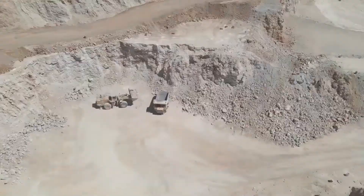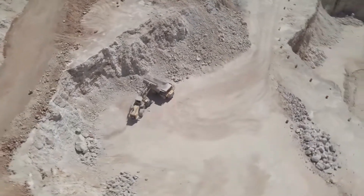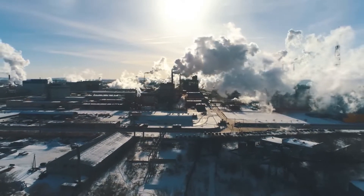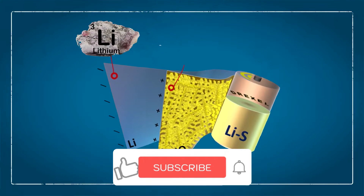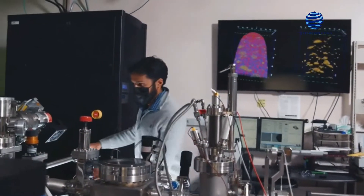Hello everyone, welcome back to the Future Space. In today's video, we are going to discuss something which seems impossible, but now with the help of some brilliant minds, this new battery technology is here. Make sure you subscribe to our channel and click the bell icon so you don't miss any of our amazing videos. And let's begin.